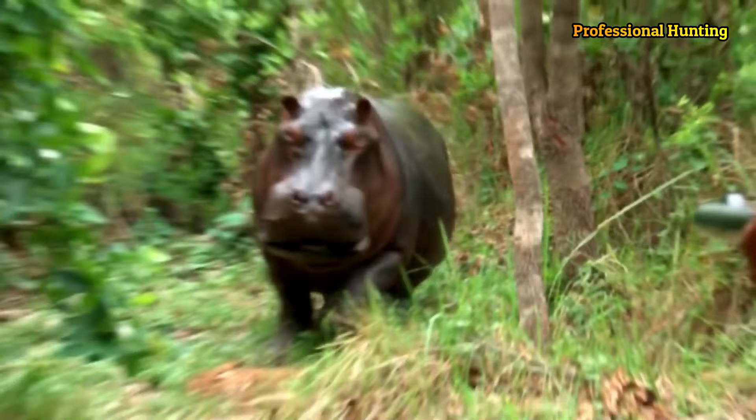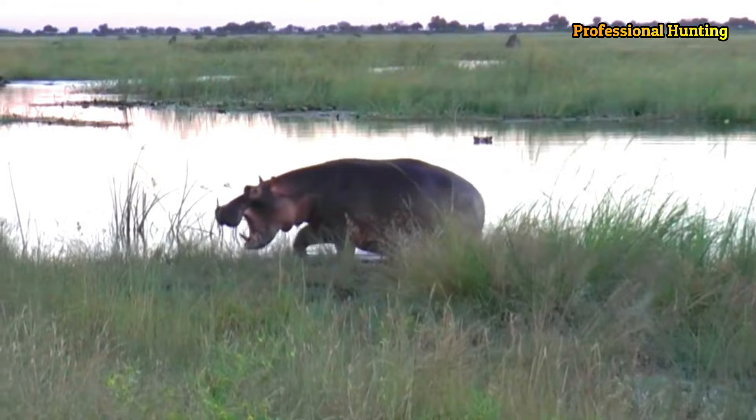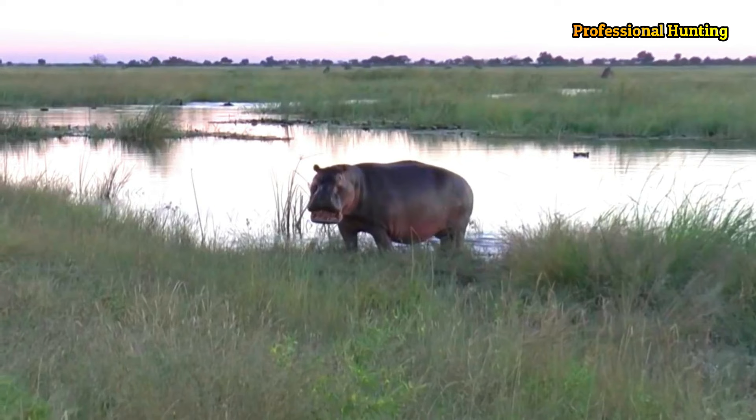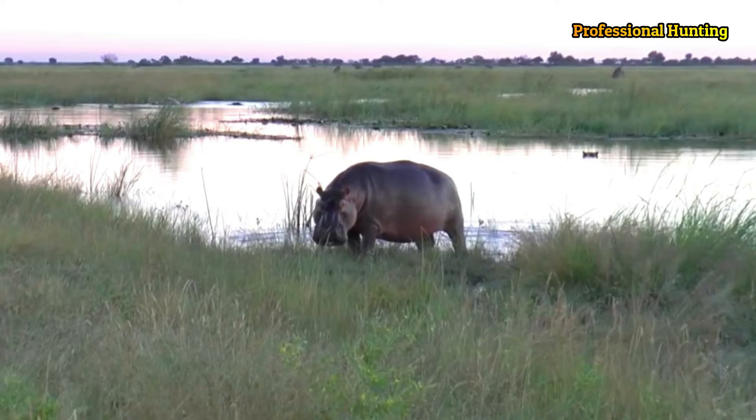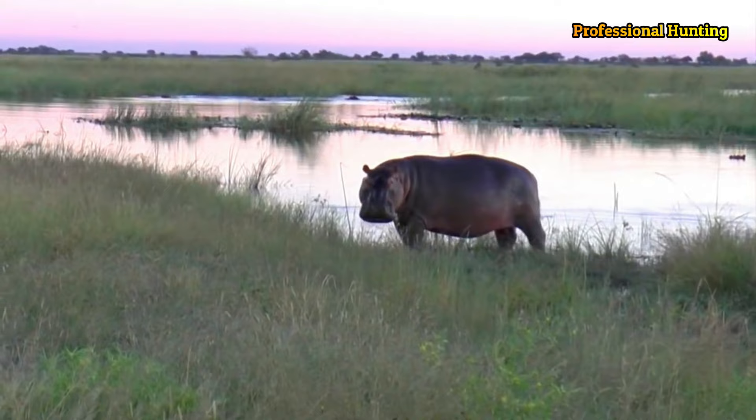Third, night exposure — a method that relies on hunting hippos at night using special lights, where the hippopotamus depends on the sense of sight to move around and search for food. The lights are used to attract it to a specific place and hunt it.